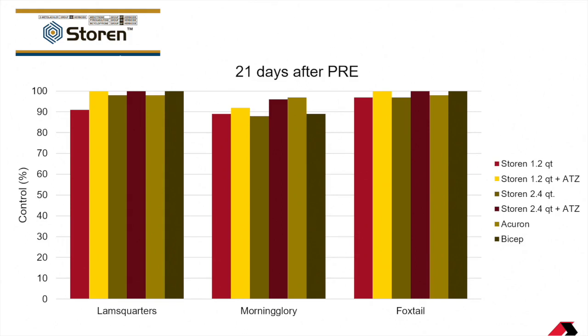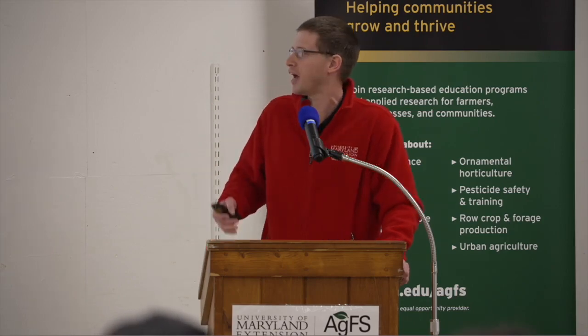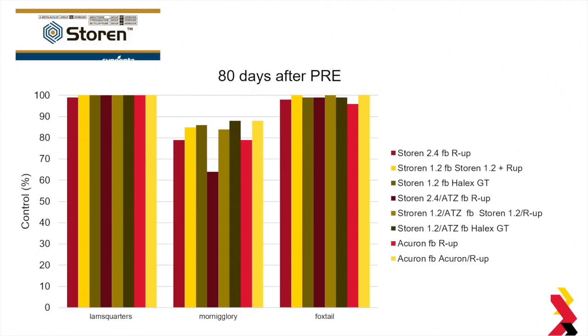After we applied a post-emergence treatment — which consisted of another 1.2 quarts of Storin, followed by Roundup, Halex GT, Roundup alone, or Acuron followed by Acuron plus Roundup — we got really good control of lamb's quarters and foxtail, over 95% with those treatments. Where we saw a decline was with morning glory control. A lot of these post-treatments included Roundup, and Roundup just isn't a great morning glory herbicide. So unless you have something else in that post-emergence tank mix to control morning glory, you're not going to see the best control.